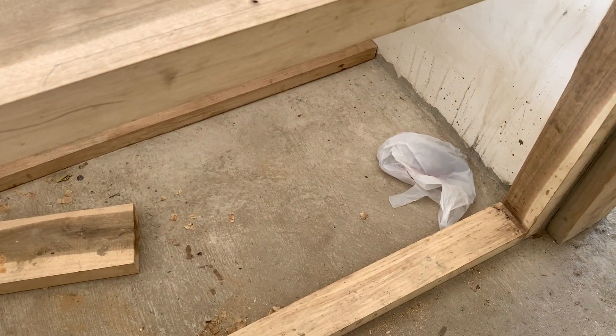It's a standard height, 36 inches. But we account for two inches for the tiles.